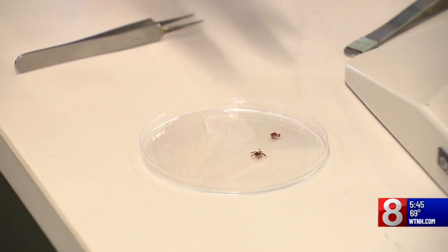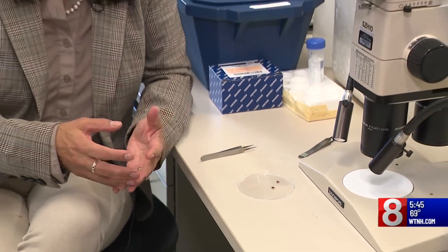As you can tell from the size of this tick, it is larger than a deer tick — more the size of the American dog tick — so it has caused some confusion. But researchers say that you really need to know what tick you're dealing with so you know how to treat the patient correctly.